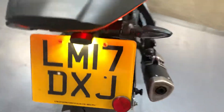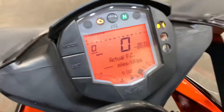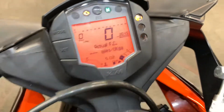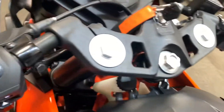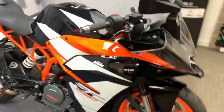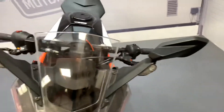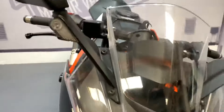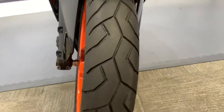We've got a 2017, 17-plate KTM RC 390 — just getting the side stand up. We've done 3,645 miles. This bike is in really, really nice condition. I'm just going to walk you around and show you any marks. We've got a standard screen with just a couple of usual marks from general use and cleaning — no damage or marks at all down the front of the bike, and the front tire is in great condition.